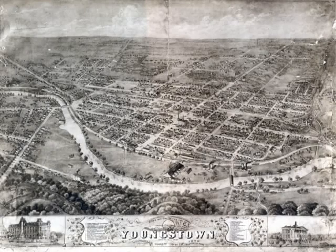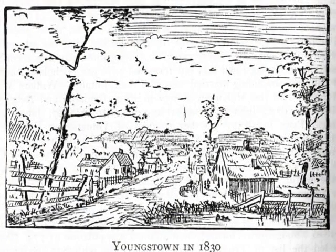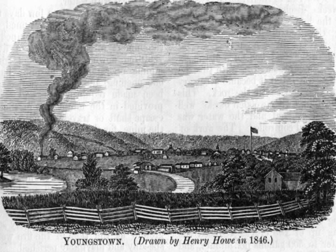The first doctor to arrive in the Western Reserve was Dr. Charles Dutton. Like other early settlers, the first doctors in this area came from New England and Pennsylvania. Dr. Dutton came from Wallington, Connecticut in 1801.